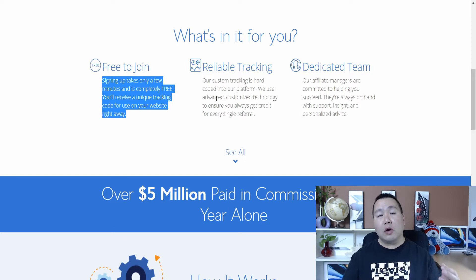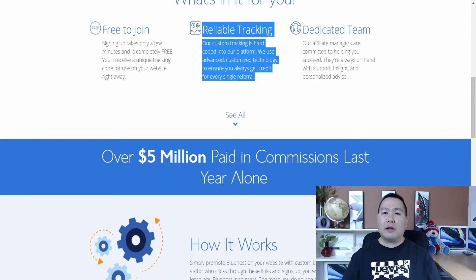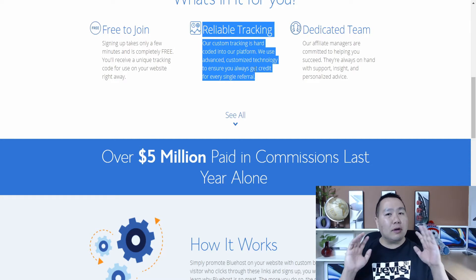After you sign up for Bluehost and log in, it gives you a tracking ID. As you see here, it says Reliable Tracking. The tracking is basically like a cookie or referral link that you're going to be using to promote Bluehost. I'm going to show you guys how to promote it absolutely free — and this is the method I've used to make money.